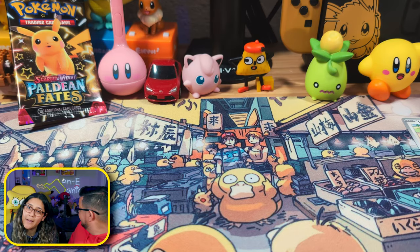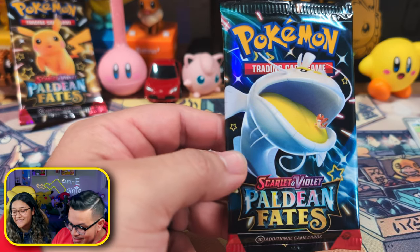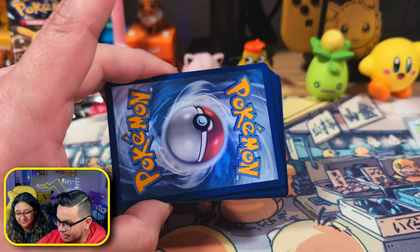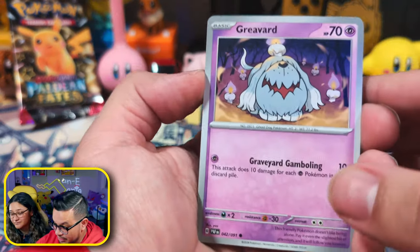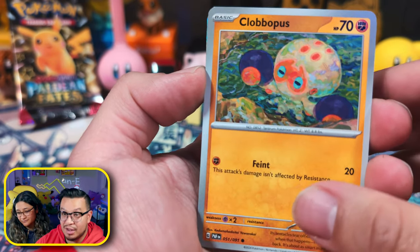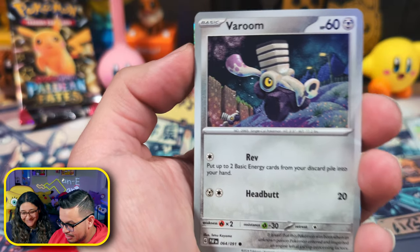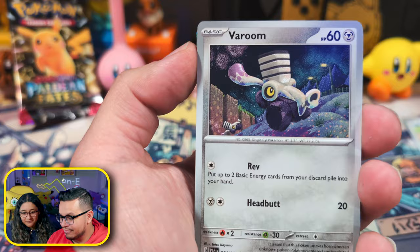We're having a lot of cat problems today. Okay, Dondozo — your favorite Pokemon! Not an energy card — this is the energy card. It's a leaf energy, green energy. We have Greavard, Charcadet, we have Clobbopus, we have the Ruinous one.